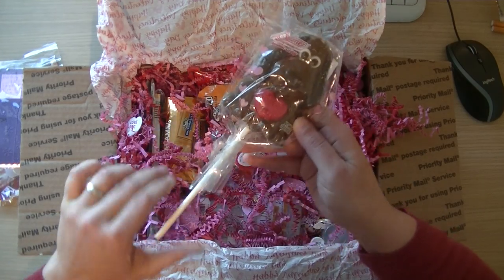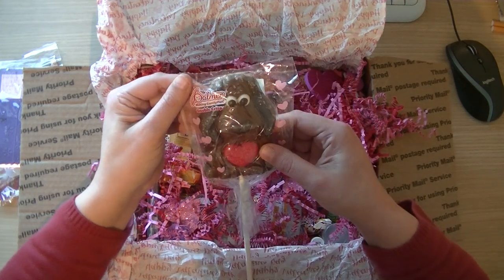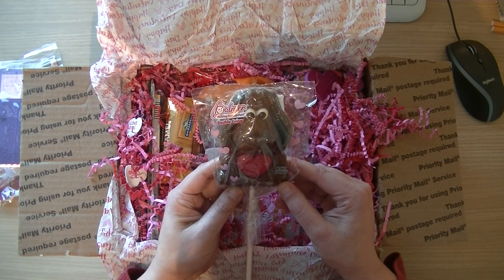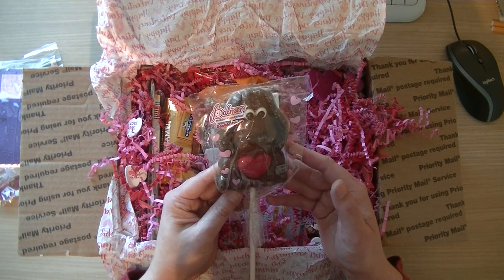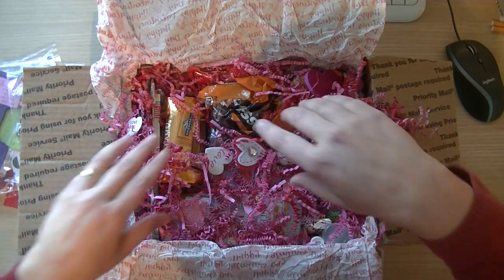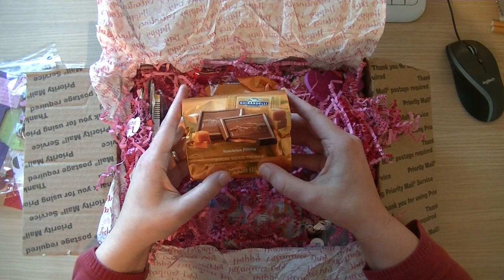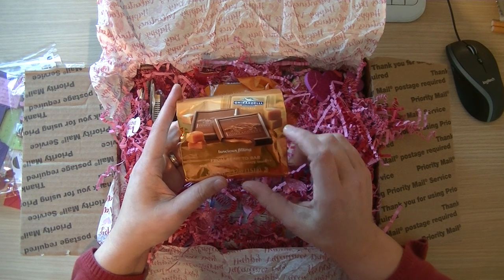I have to hide this because when my husband sees it he's going to steal it! I love this. See, in America they make such nice things for Valentine's Day — I don't see these in stores in the Netherlands, maybe I don't look well enough. Let's see what else — oh Lisa, you really filled it up! 'Luscious filling, from bean to bar, committed to ultimate quality.' I have to hide this one too!